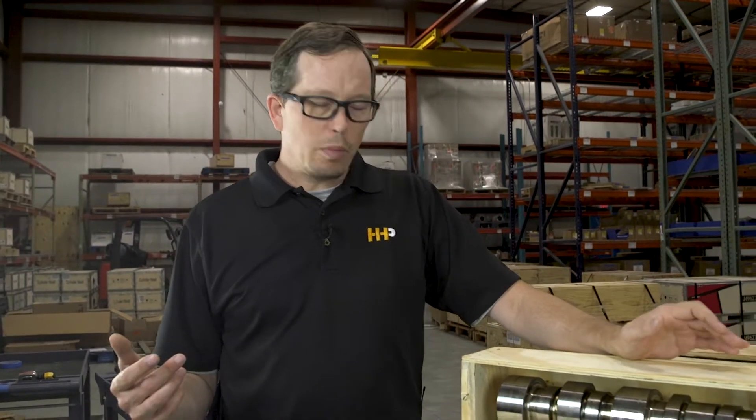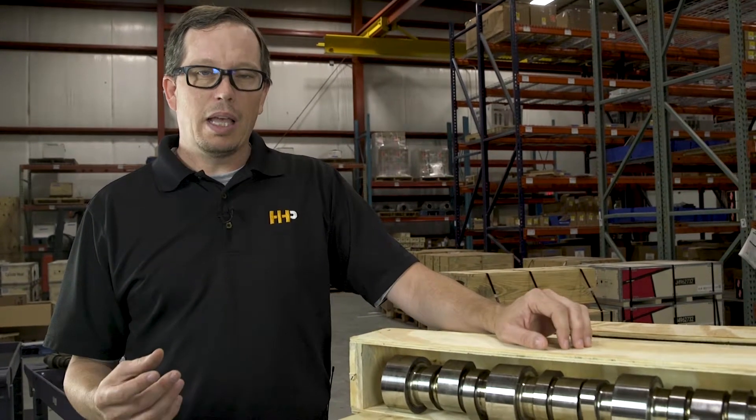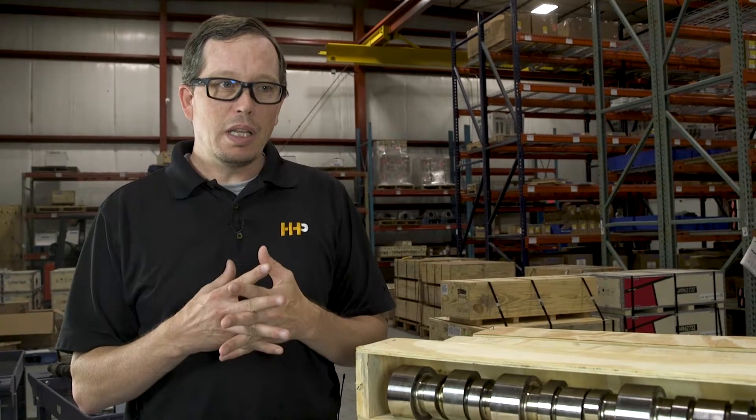So what exactly does a camshaft do? A camshaft controls the amount of air and fuel entering your cylinder, and it makes your engine either efficient or not efficient depending on how much wear you've got in your camshaft.